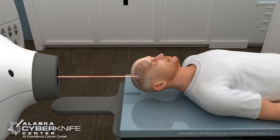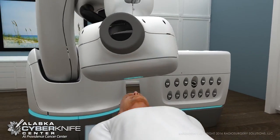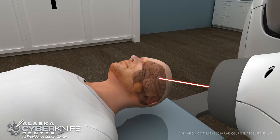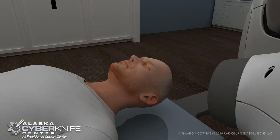Because of CyberKnife's unique robotic movements and pinpoint accuracy, no headframe is required in the treatment of brain tumors, allowing the patient to rest comfortably and breathe normally.